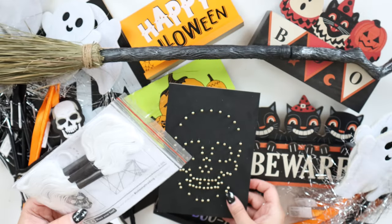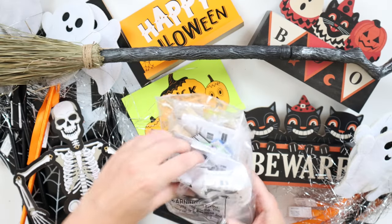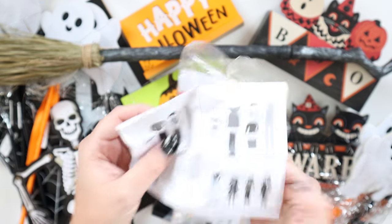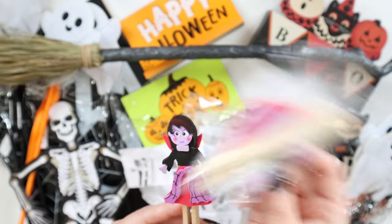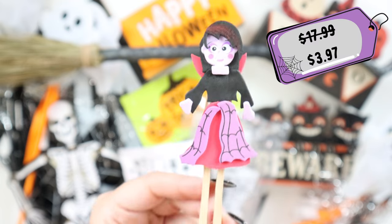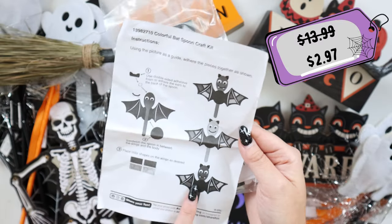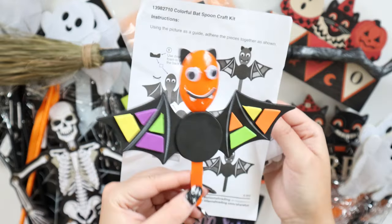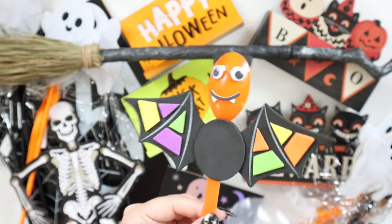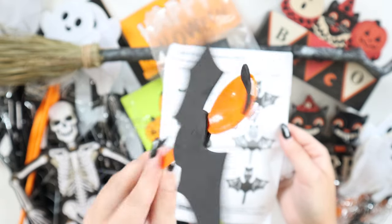This is a skull string art kit, originally $13.99 but on sale for $4.97. Both of these craft kits come as a 12-pack. First is this Halloween clothespin craft kit — you can make all sorts of little Halloween characters, originally $17.99 but on sale for $3.97. You guys are going to go batty for this next craft kit, originally $13.99 but on sale for $2.97. Look at how adorable — look at those little teeth! I love that each kit is individually wrapped, so it's perfect to pass out to trick-or-treaters or send in happy mail.